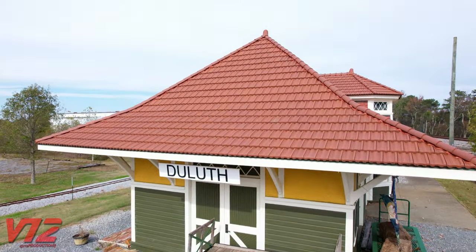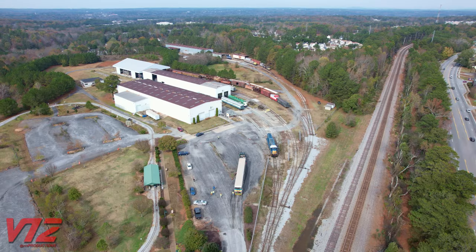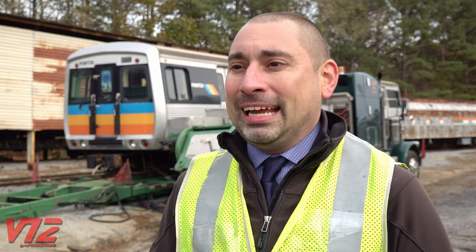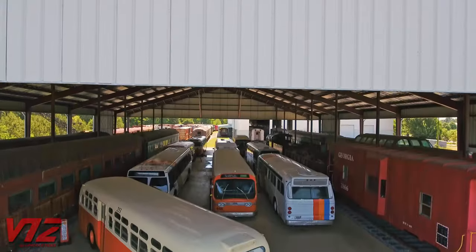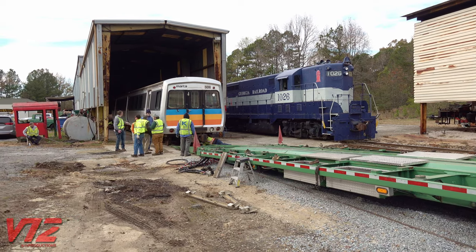Now it's time to unload and reflect. Today's donation really is a sign that MARTA values its history. This moment has been many years in the making and has taken so many different people to take different steps along the way to get here. It's great that we've now reached the point where we can partner together, donate the car to the museum, and preserve it along with our historic bus fleet so that the history of MARTA is preserved alongside the history of the railroads here at the museum.